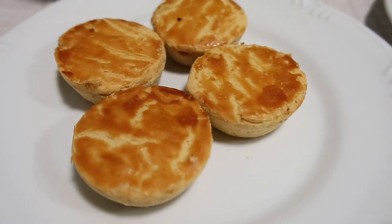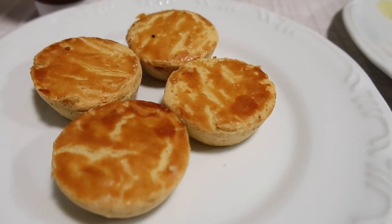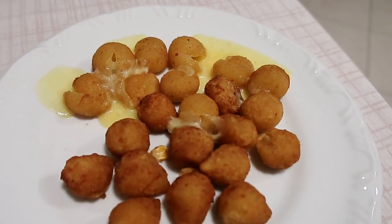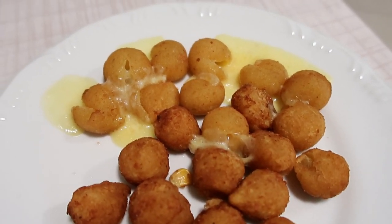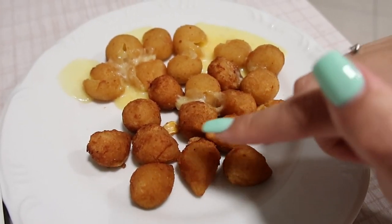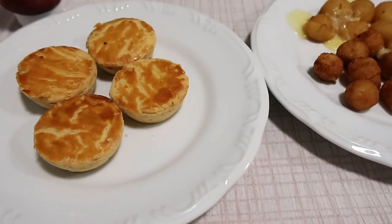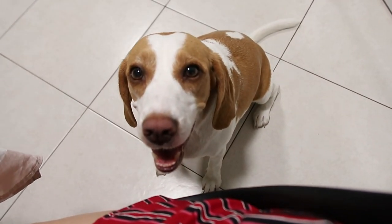Aqui tem empadinha de frango — a gente comprou duas pra cada um, custa um real a empadinha, muito baratinho. E aqui aconteceu um leve acidente: o Bruno esquentou demais no micro-ondas e os bolinhos de queijo explodiram, fez uma enchente de queijo. Esses que estão explodindo são bolinho de queijo, e esses aqui são coxinhas de frango. Eu também escolhi um pastel grandão, que não tinha pequenininho. E como sempre, tem alguém esperando pelo papá.